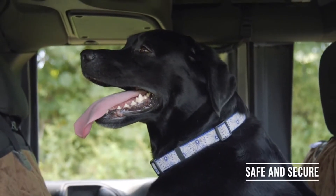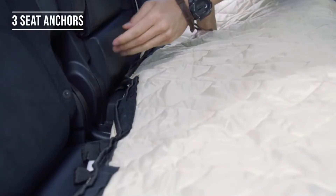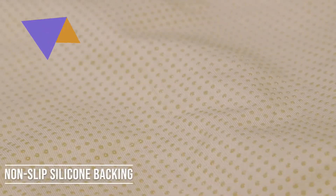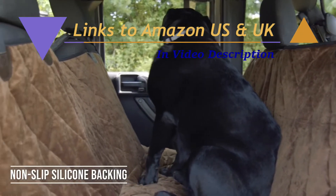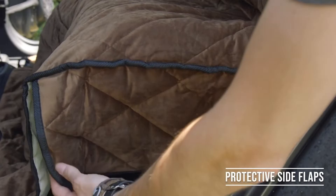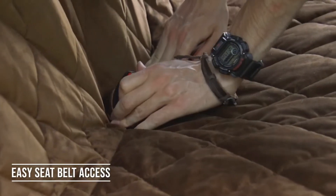This premium bench seat and hammock is perfect for helping your best friend feel safe and secure on the road. Quick and easy to install, simply insert the seat anchors and attach the heavy-duty buckles around the headrests. The non-slip silicone backing and three seat anchors secure this cover in place to ensure it doesn't budge. The side flaps fold down to protect the sides of your bench seat as kids and pets climb in and out of the vehicle. The rear seat cover provides easy access to seat belts thanks to the hook and loop openings.